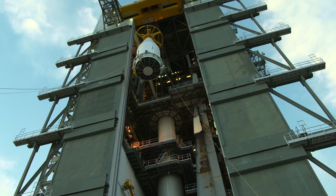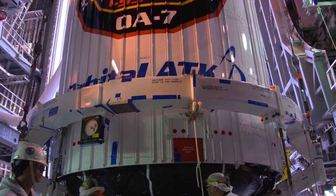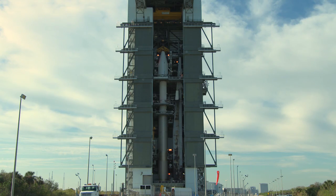Then it was lifted into place atop the United Launch Alliance Atlas V rocket. The Cygnus module will carry more than 7,600 pounds of science research, crew supplies, and hardware to the orbiting laboratory on Orbital ATK's CRS-7.